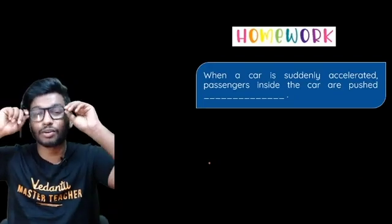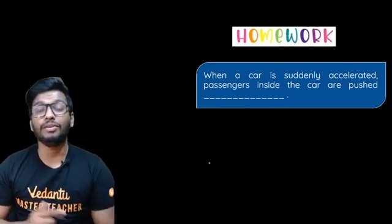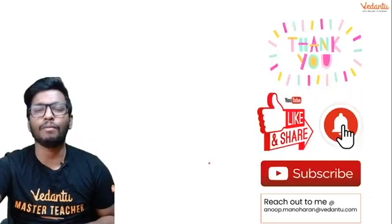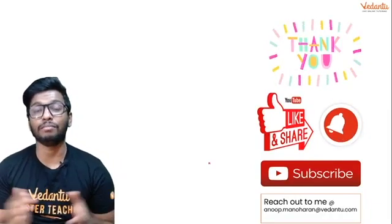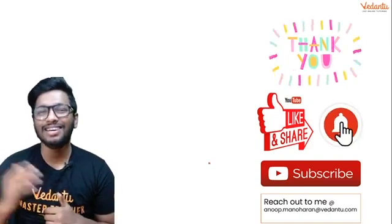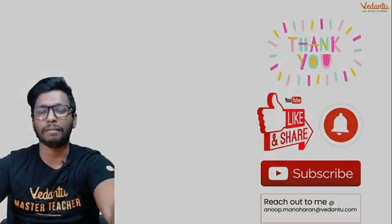Today's homework: when a car suddenly accelerates, passengers inside the car are pushed — what direction? Let me know in the comment section below. If you want your name featured in the next session, leave your answer. Thank you for joining — leave a like, subscribe, and click the bell button. Take care of yourself, stay safe. This is Anup signing off — have a great day, bye!